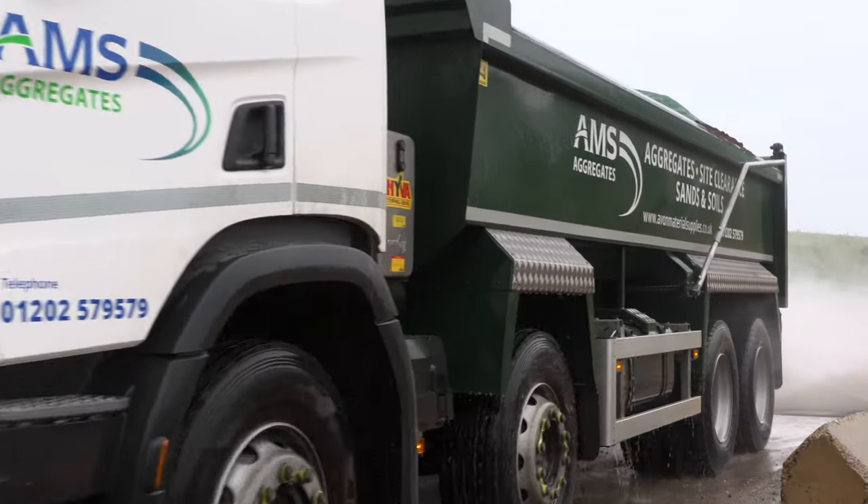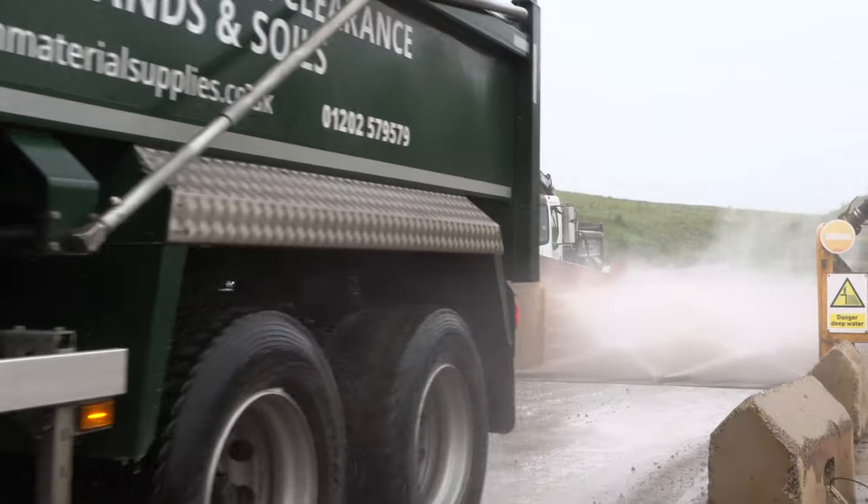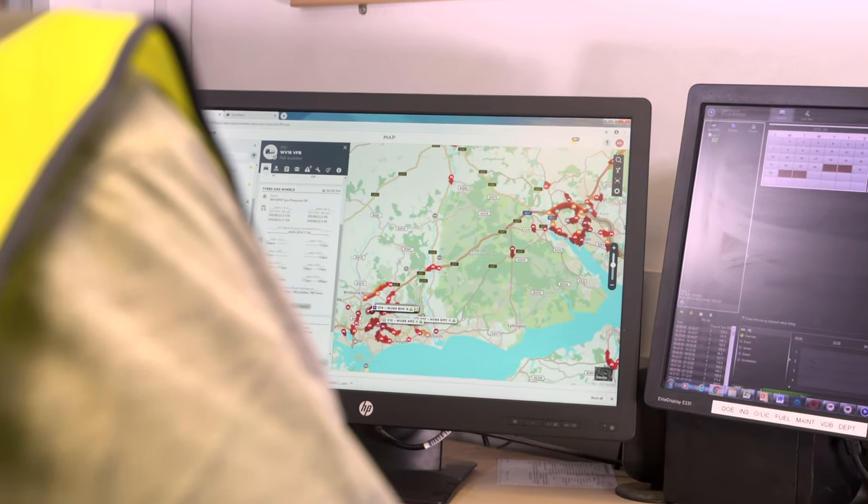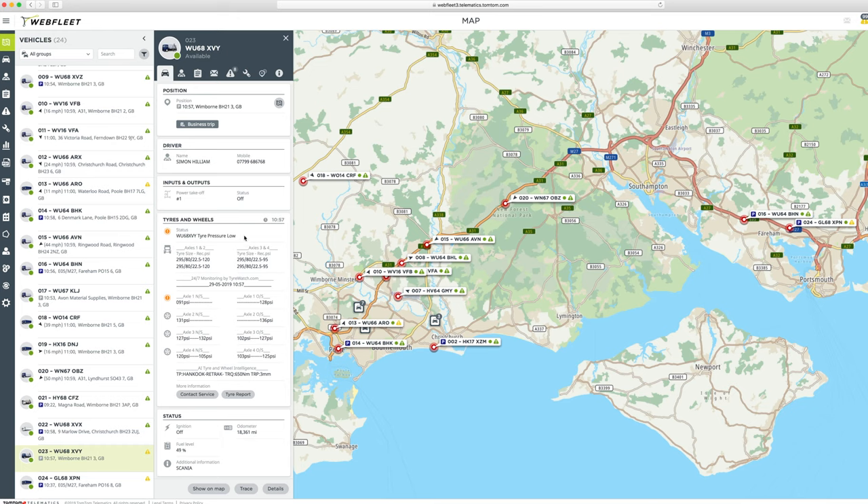We supply a large range of materials and aggregates to the construction sector, working on both building and demolition sites. With a mixed fleet of 30 HGVs, we have to take our responsibilities very seriously. We have used TomTom Webfleet for many years and Tyre Watch fits nicely into our established fleet control.